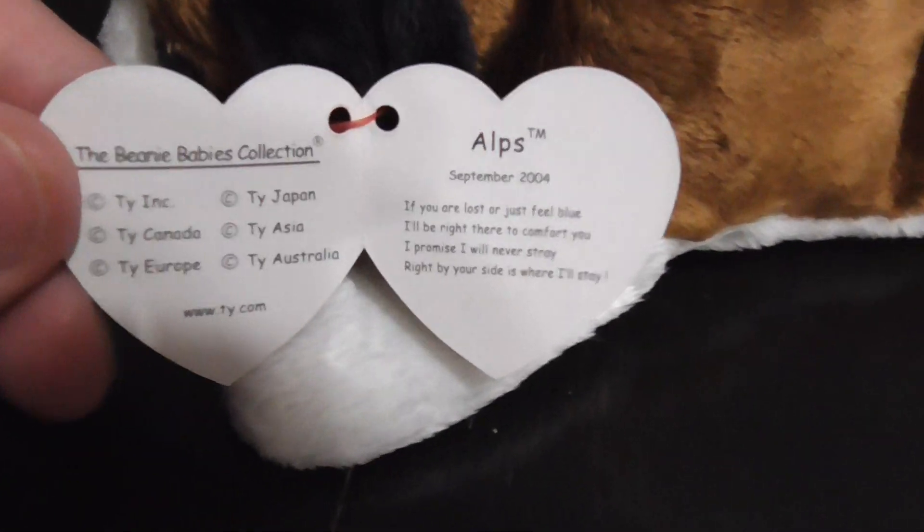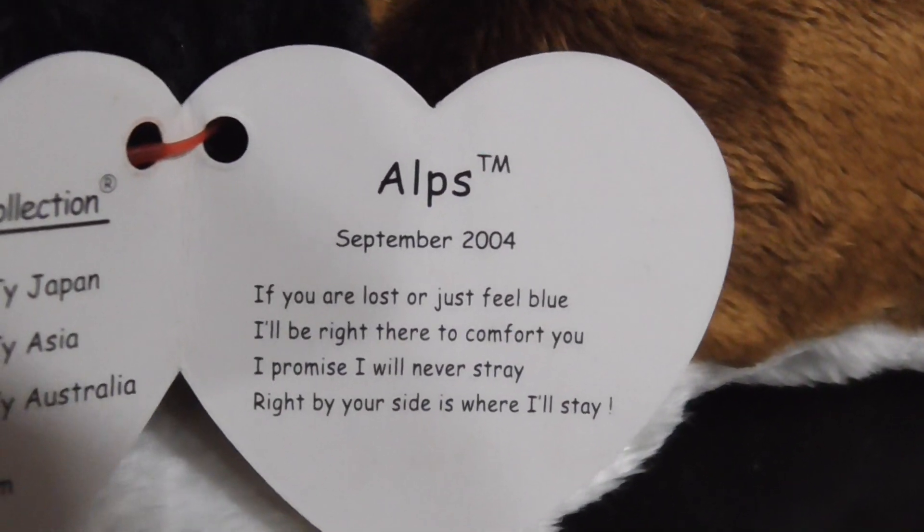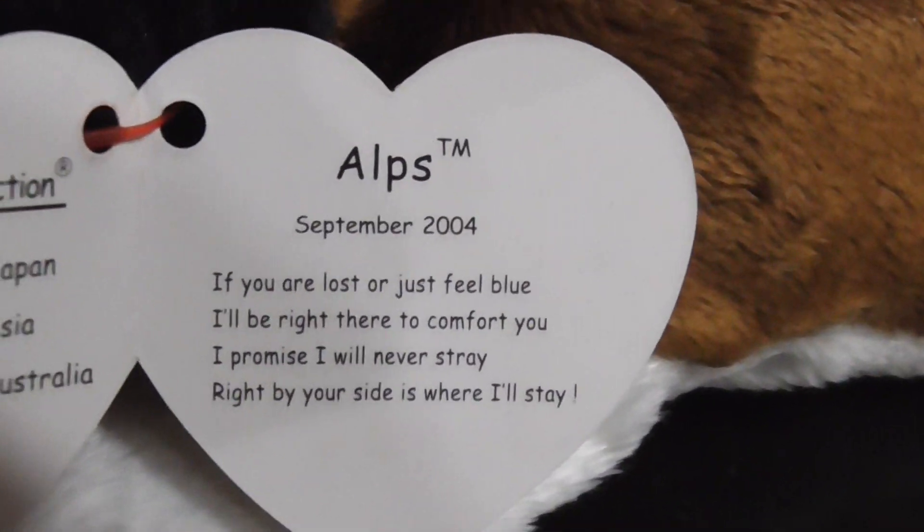There's his tag - let me just set it down here and show you what his tag looks like. There it is. Laps, September 2004.